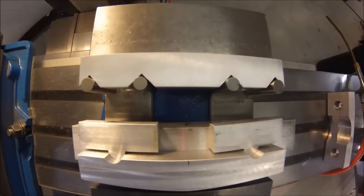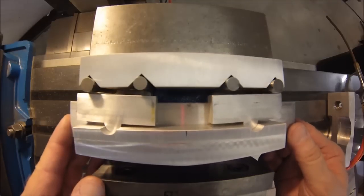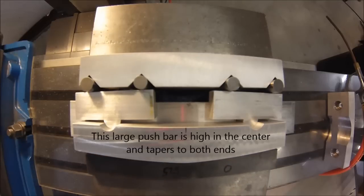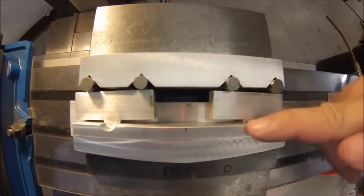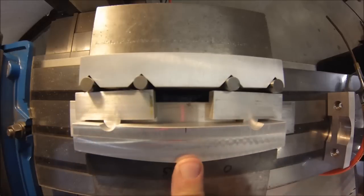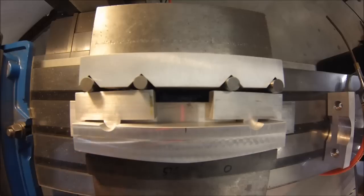This is a setup that I use all the time. Tight, tight, tight, tight, tight. This forms a triangle, this forms a triangle — two points, one point, another triangle. No matter what happens here, these guys are going to take up the slack.